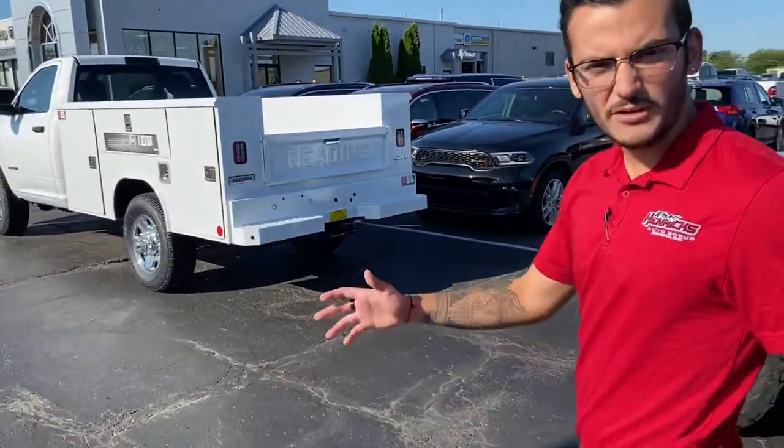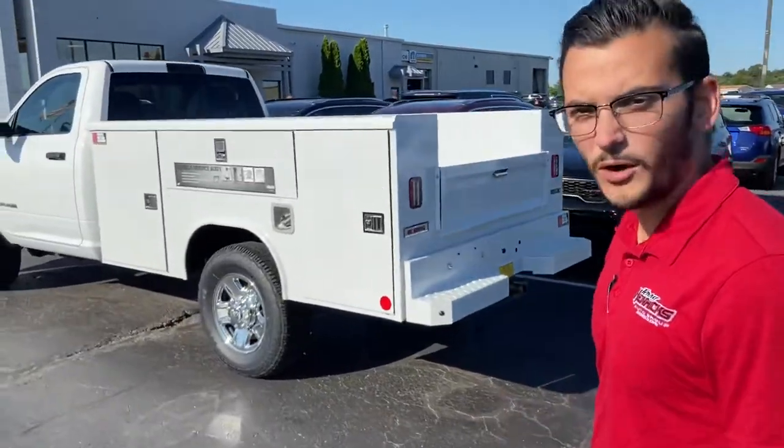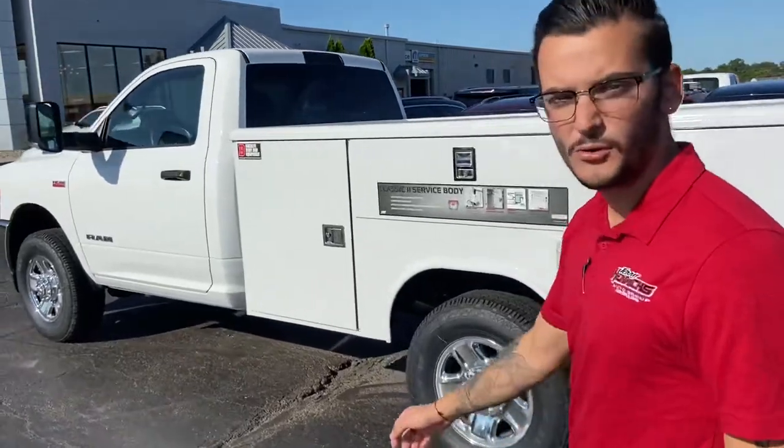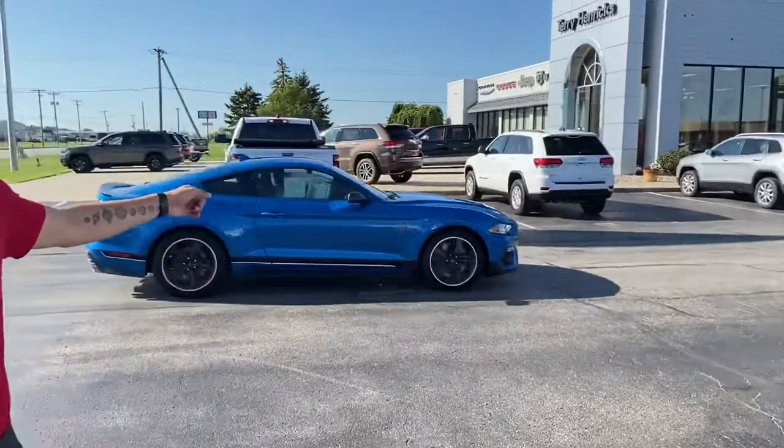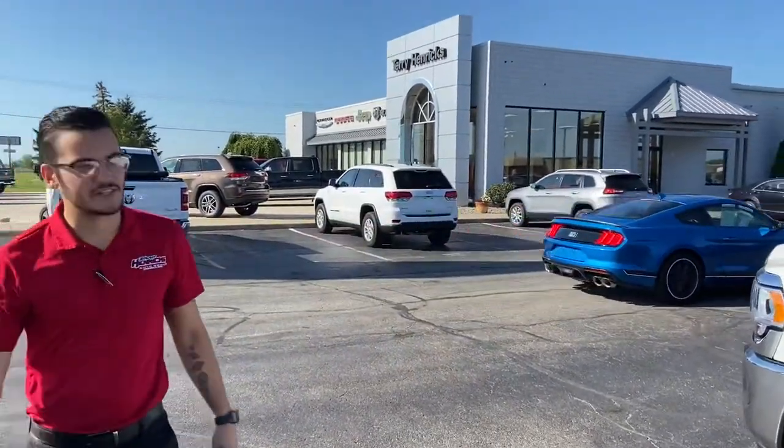So we've got something for everybody. Anything you're looking for, again, just to kind of preview, everything will be up there. And the Mach 1 here — we can't forget that guy, showed up just in time.